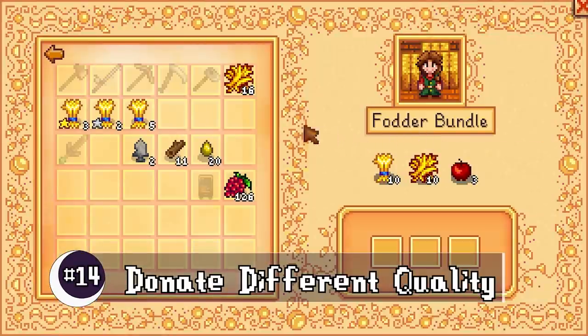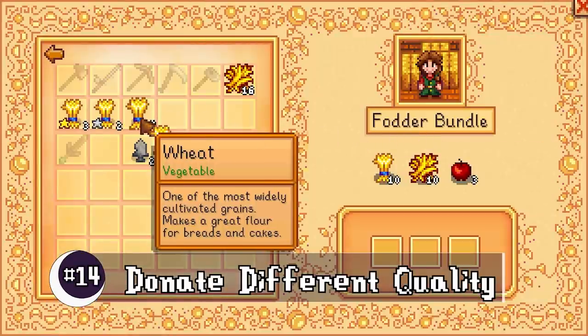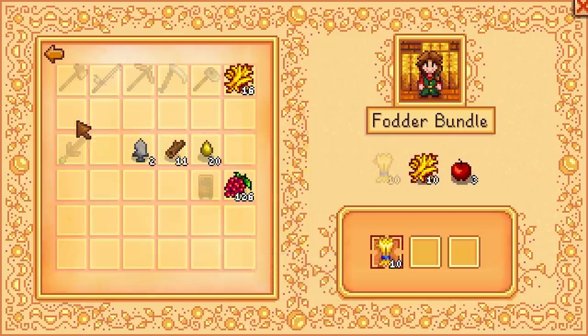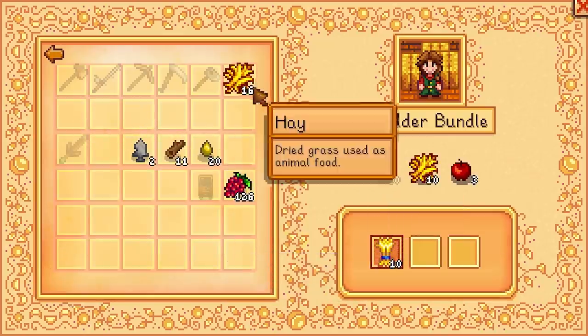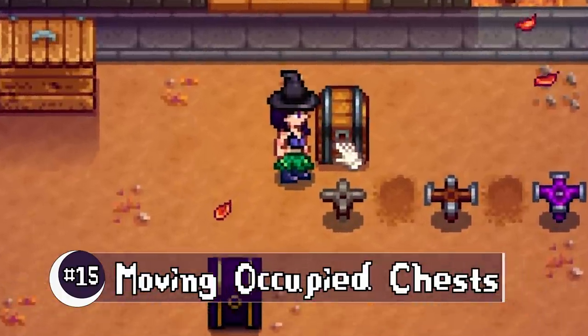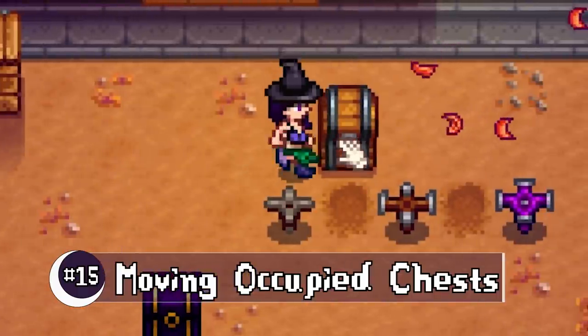You can now donate different quality items at the community center — very nice. And this is amazing: you can actually push filled chests with no tool equipped.